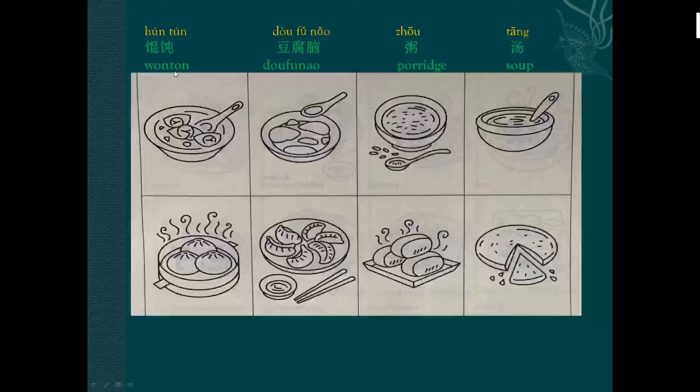Okay, the first: wonton, hundun, hundun. Second: doufu nao, doufu nao — it's a kind of jellied bean curd. Doufu nao.